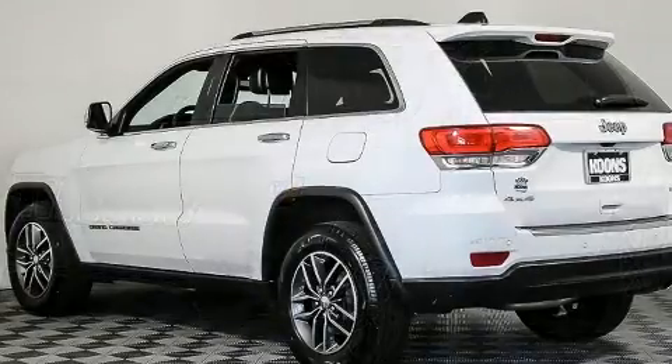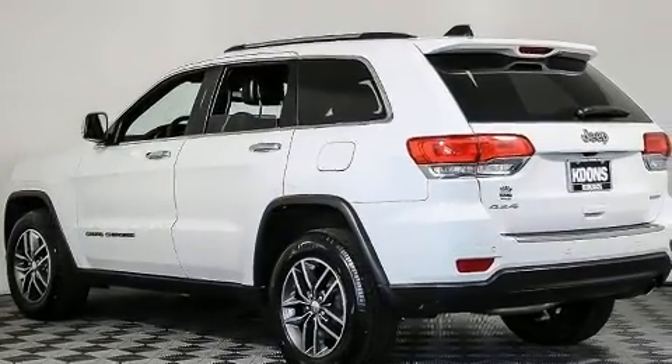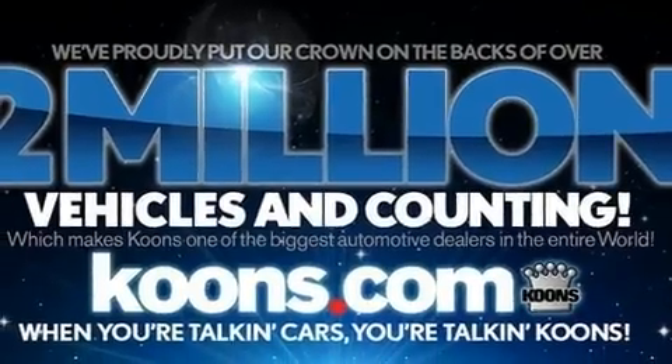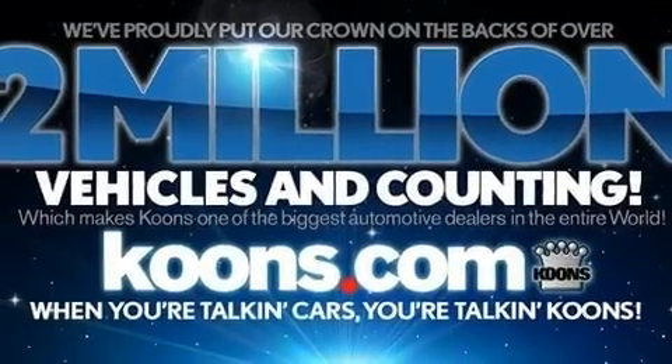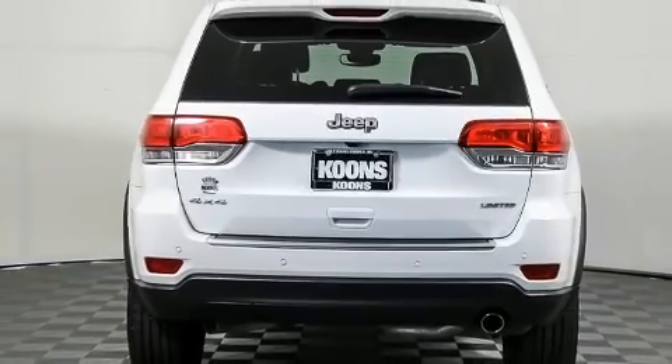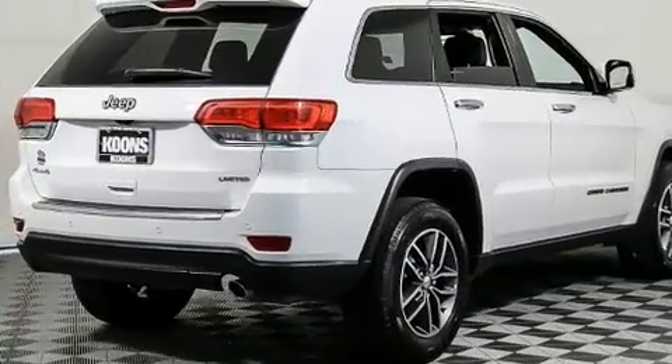Top features include power front seats, a built-in garage door transmitter, a trip computer, turn signal indicator mirrors, a roof rack, and power windows. Rear passengers enjoy the seat heating functionality, keeping them warm during the winter months.